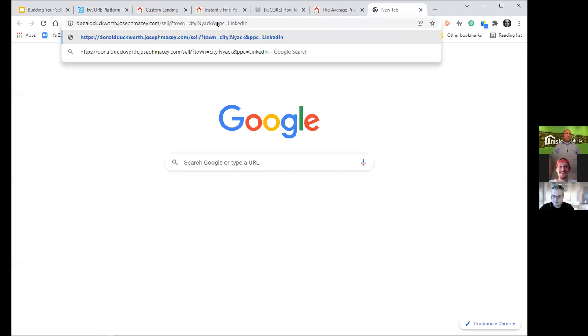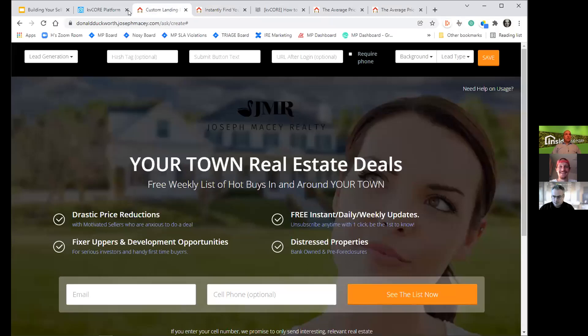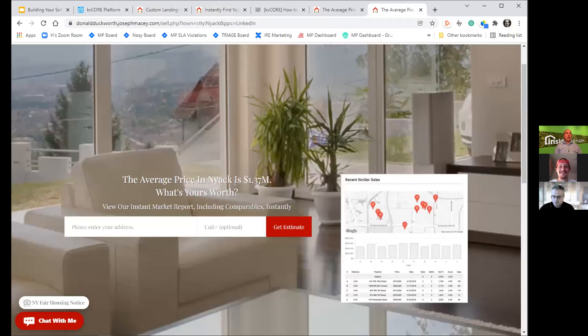When you copy that link and open it in your browser, you'll find a great page that sets up a conversation for identifying a seller lead, collecting their address, and instantly putting them on a market report that communicates really interesting information. This is an area where you can push a link out there — a great call to action is 'want to know what your home is worth' — to induce people to land on this landing page.